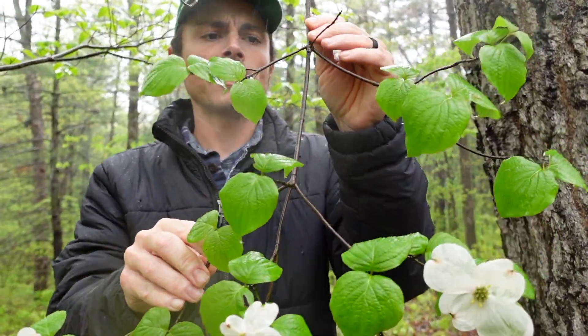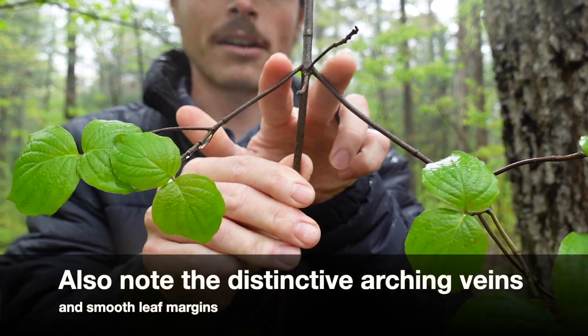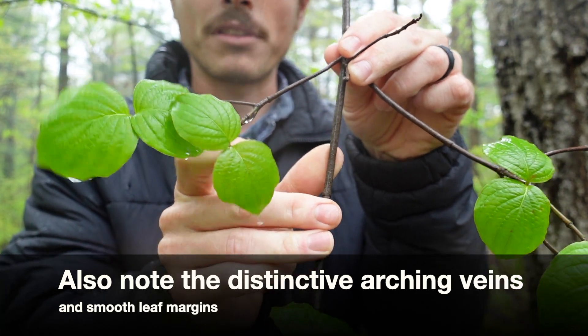A great way to identify dogwood outside of the flowering season is its opposite leaves. You can see here the opposite branching pattern and opposite leaves — at every node of growth we have two branches coming out opposite each other, and the same goes for the leaf tissue.